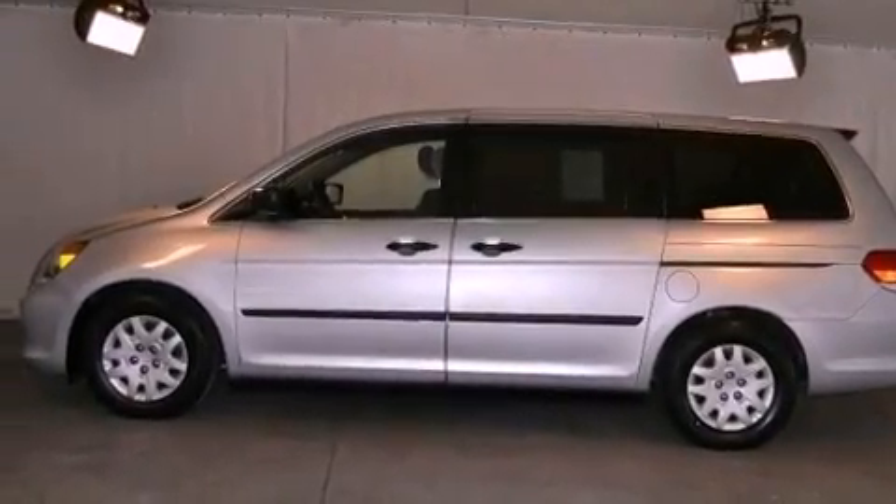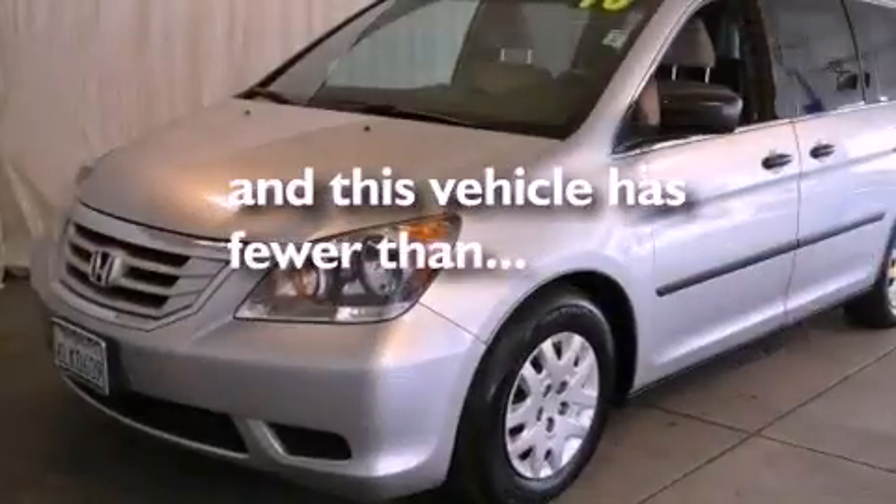Privacy glass, an anti-lock braking system, and air conditioning. This vehicle has fewer than 45,000 miles on the odometer.